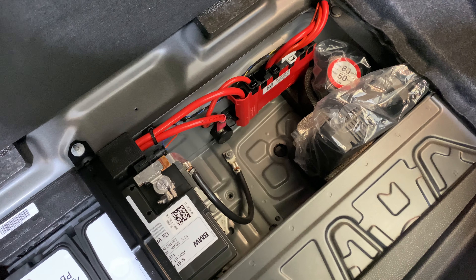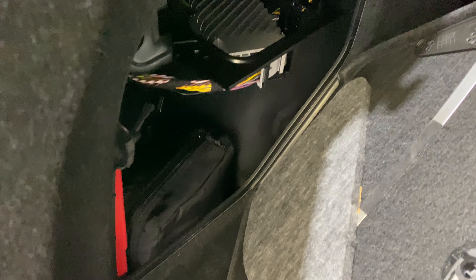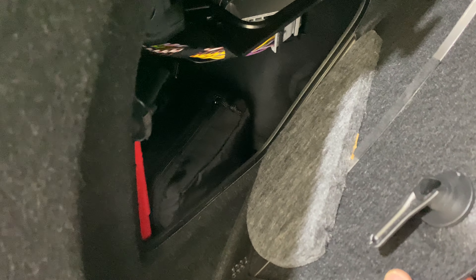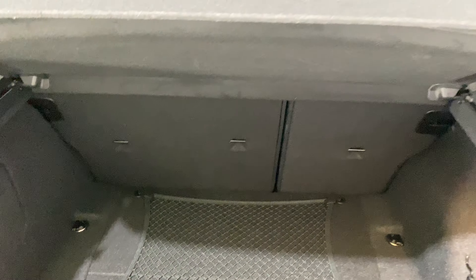Because we're not on run-flat tyres, we have a pump and a foam kit underneath. In here we've got the locking wheel nut and first aid kit - all present.